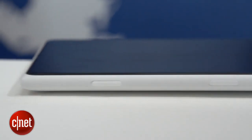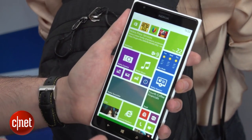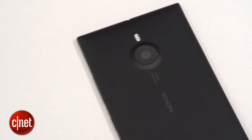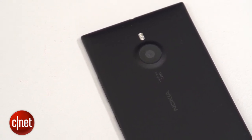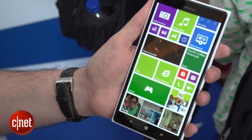It's packing Qualcomm's latest Snapdragon 800 processor — a quad-core chip, and the first quad-core processor we've ever seen on a Windows Phone device. You can expect things to run very, very smoothly, although there's not a whole lot in the Windows Phone 8 app store that's really going to be challenging that processor just yet.